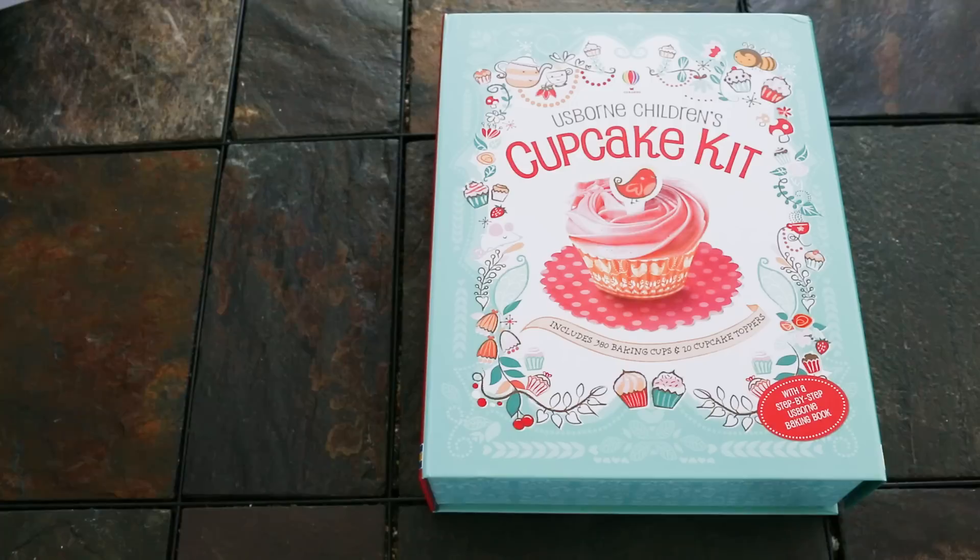Hi everyone, this is Somia Kamev with Usborne Books and More. I'm going to show you some amazing activity books that will help you for those times that your kids tell you they have nothing to do. I call these boredom busters.